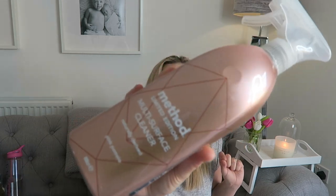Moving on — you'd have seen this in my clean-with-me videos too. It's the Method limited edition multi-surface cleaner in pink pomelo. I love Method because they're all natural. This scent is on another level — amazing. I still think my wild rhubarb is a tad better but this is a very close second. They also do a hand wash and washing up liquid in this scent now.